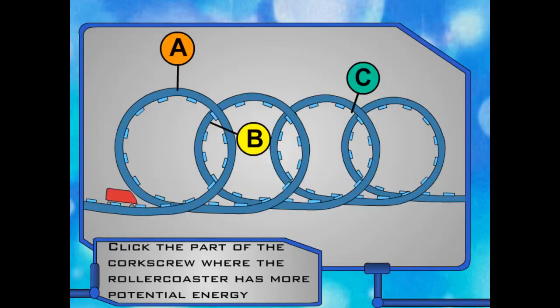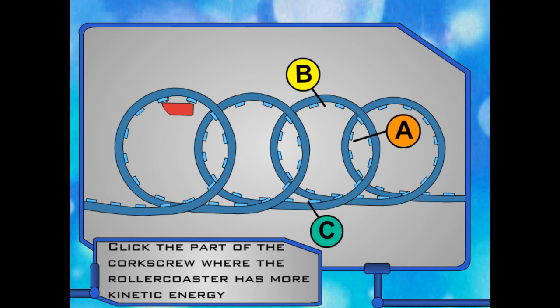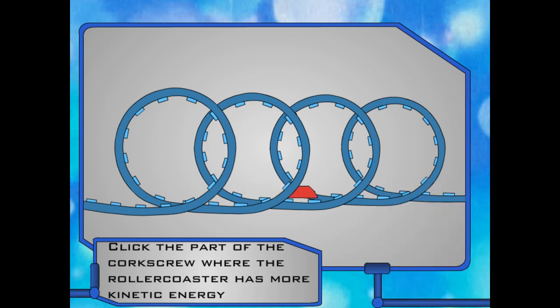Now for the final twist. At which part of this hill would the roller coaster have more potential energy? Click on A, B, or C. Okay, now tell me: at which part does the roller coaster have more kinetic energy? A, B, or C? Of the last two loops, which one has more potential energy? Click A or B. Wahoo! That was the awesomest ride ever! Definitely!